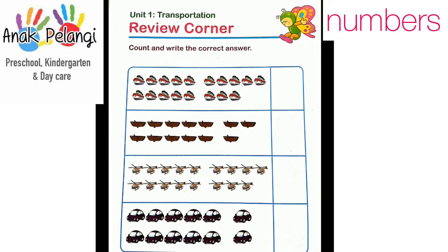Look at the boats first. We're going to count them in two groups: group 1, and then after that, group 2. Listen and count with me. 15.